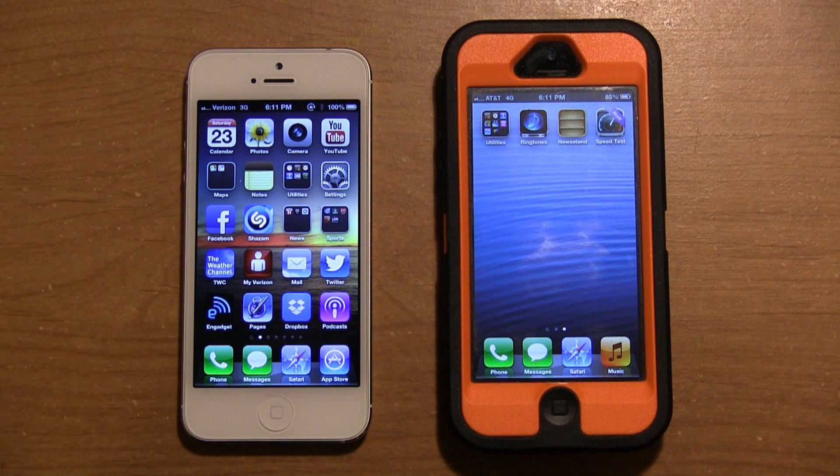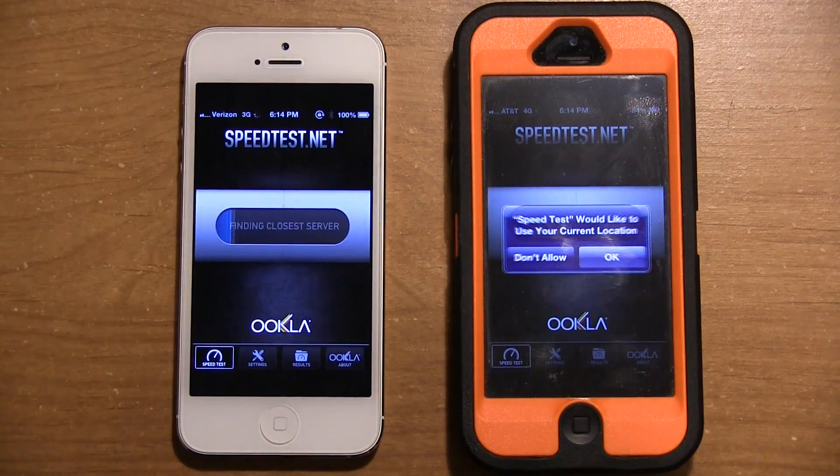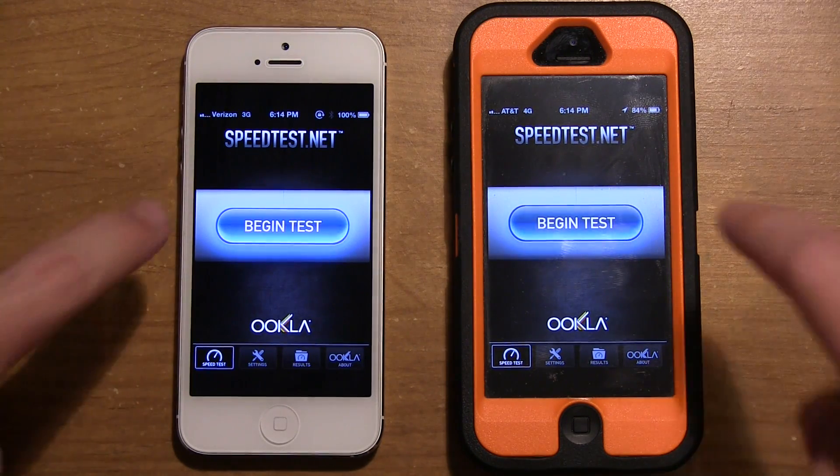We're going to start off with the standard speed test application. You can download this on your devices — it is a free app. I have it on my Verizon iPhone 5 and also on the AT&T iPhone 5. I'm opening it up right now and running the test. It's asking to use current location — sure, let's do that. Making sure both find the exact same servers, and we'll begin the test.